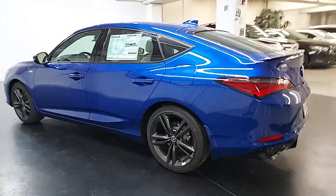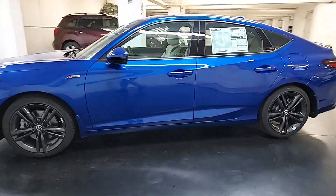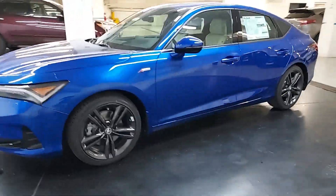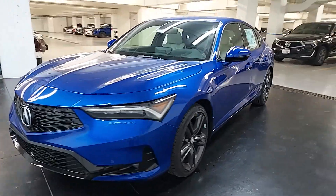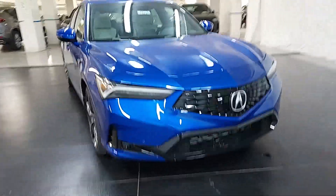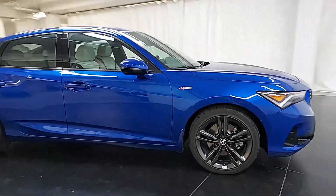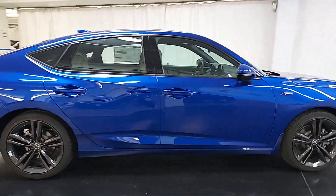Look no further than the 2024 Acura Integra. This powerful Integra is all about premium style and satisfying performance. Its spirited manners, upscale interior, desirable infotainment features, impressive safety scores, and of course its knockout looks let you take a new sense of excitement along on every journey.